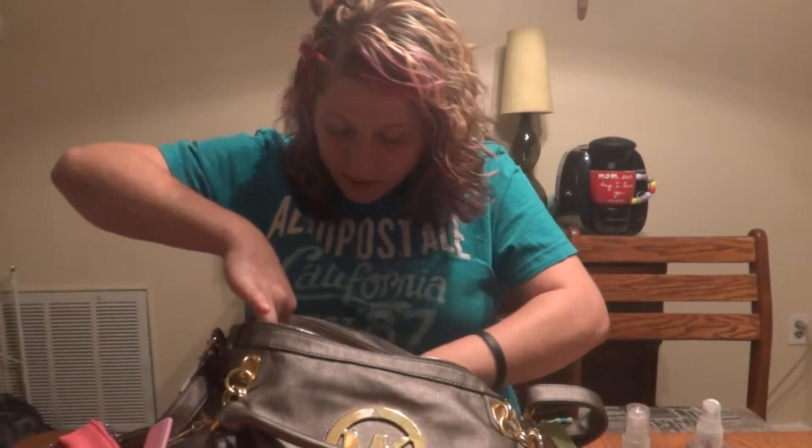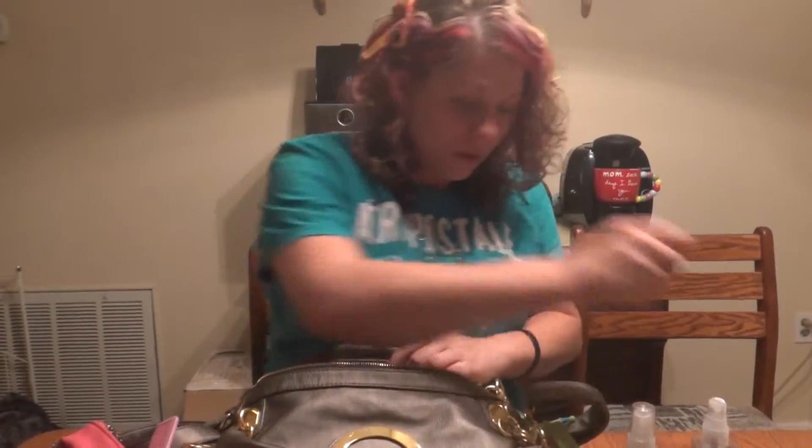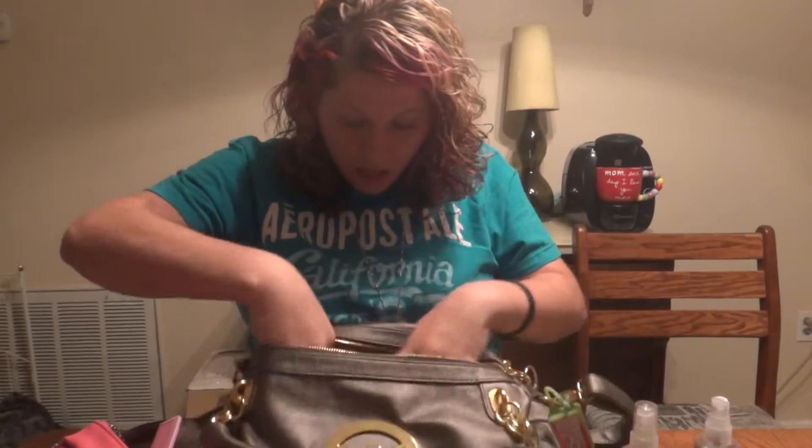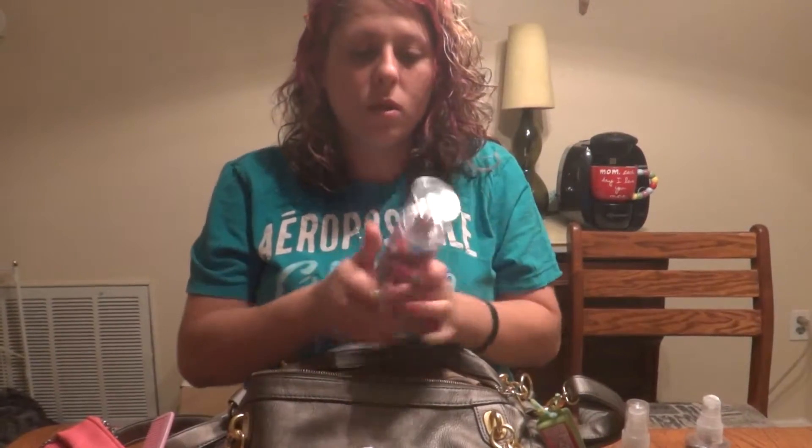Bobby pins and random trash. On to the other side — a lid to body spray that's supposed to go in the bathroom, that my sister got for Christmas and didn't like.